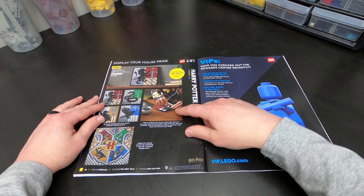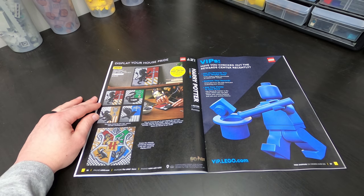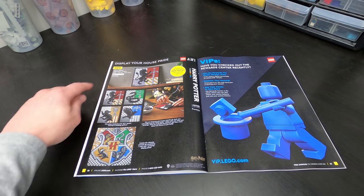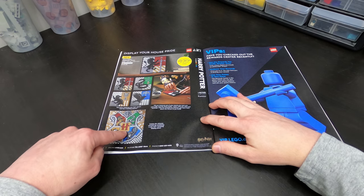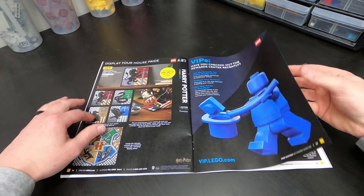These are cool too — you can create the crests for each school. What's tough is that if you want all of them, that's $120 each, which can get pretty expensive. But this is pretty cool too — you can do one display like that. That might be what you're in for.